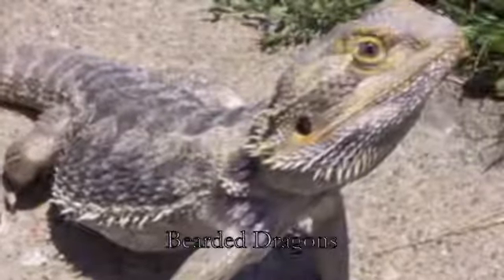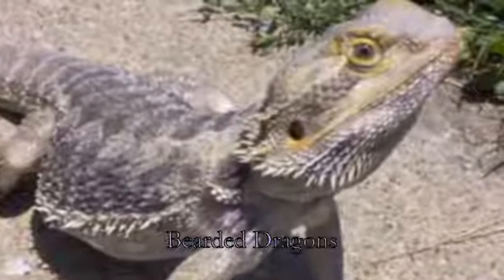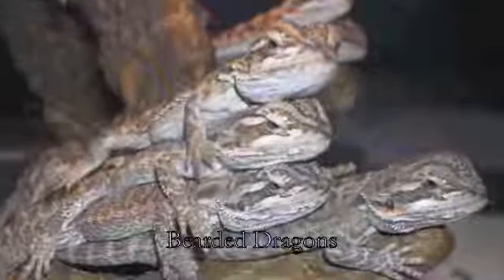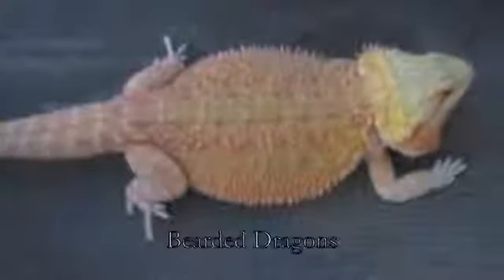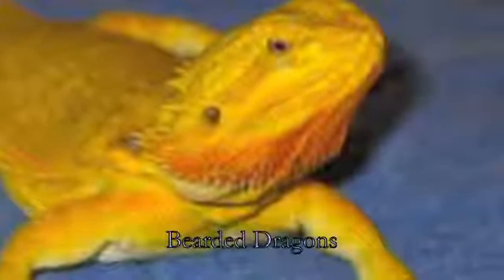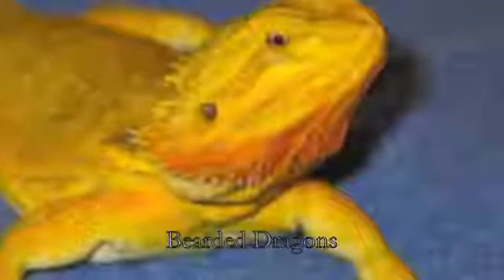First up would be bearded dragons. I would not necessarily recommend bearded dragons for people who don't like carnivorous reptiles, because they eat crickets and stuff, and I personally am the kind who doesn't like having crickets in her house. But bearded dragons are very hardy and easy to maintain, so if you're looking for one of those, go get them.